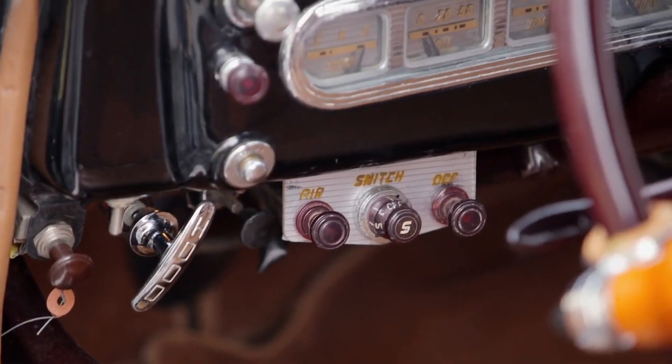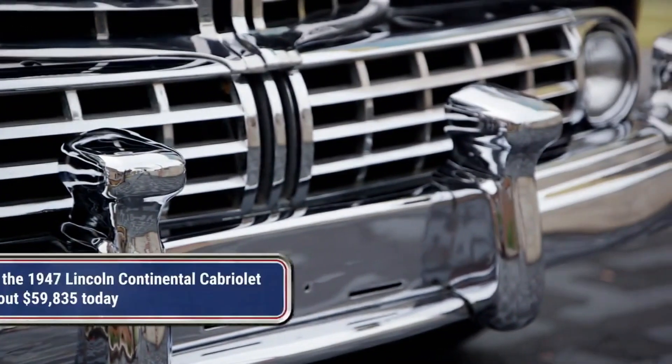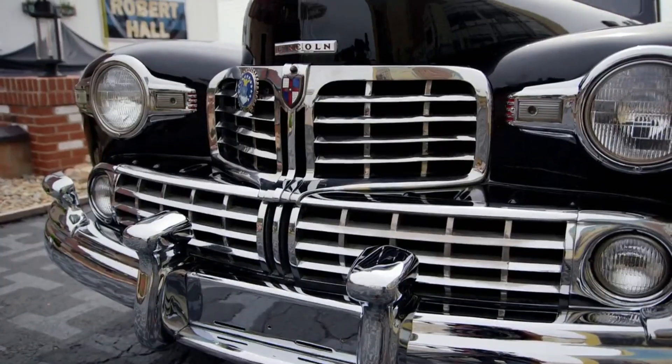This car was 100% handmade. That's why there's so few of them. It's also why they were so expensive. Only 738 of this car were built, and it cost about half of what the average house costs in America. You were rich if you had one of these things. And it's still today considered one of the finest automobiles that Detroit ever made.